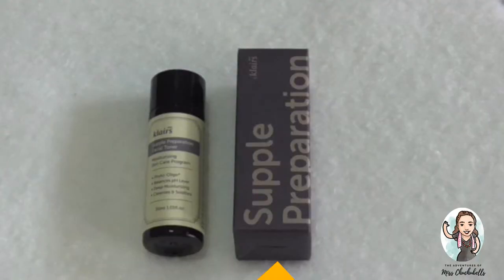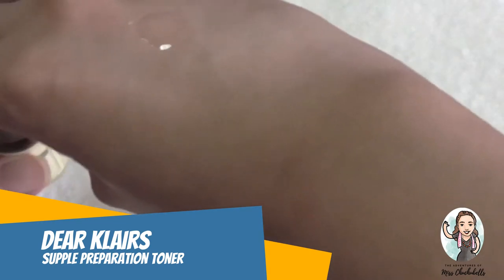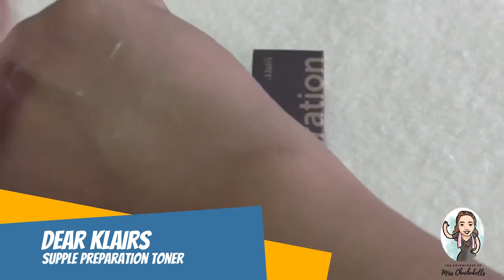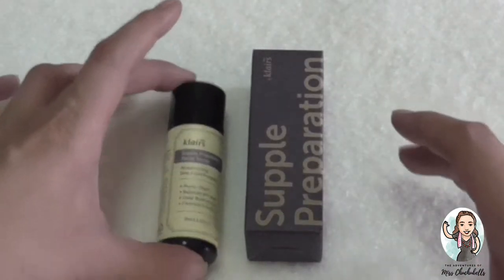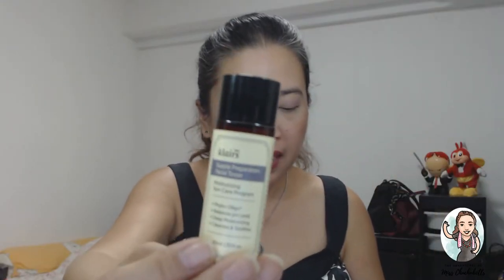Last but not least among the main items is one I've used before and love — so when I saw it in the Unforgettable Box I got excited because I'm almost running out. It's the All Clairs Supple Preparation Facial Toner, 30ml. It removes unnecessary oil, fills moisture, balances pH level, feels moist on sensitive skin after cleansing, and helps with better absorption while lessening stimulation of sensitive skin.